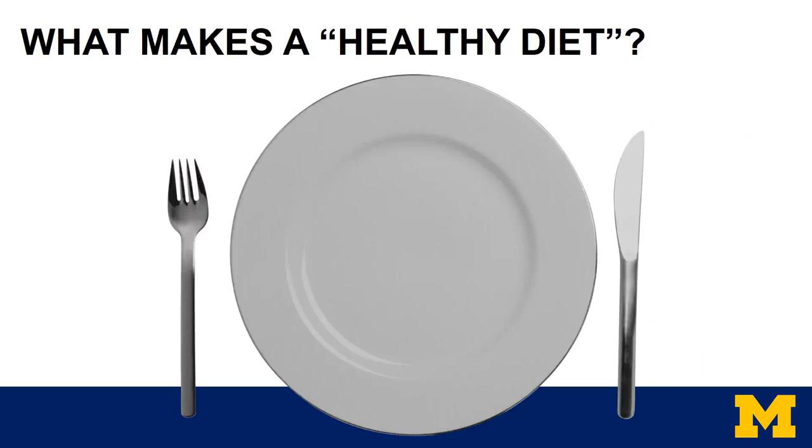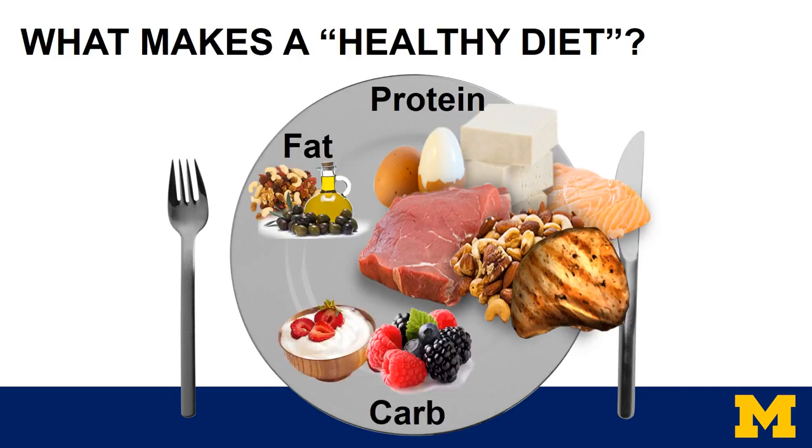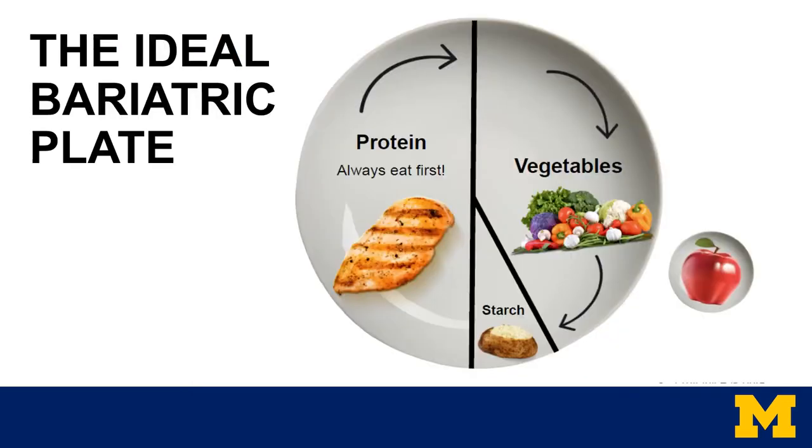So what exactly makes a healthy diet? There are three food groups to consider: the first being protein, the second being fats, and the third being carbohydrates. These three together provide what we call a well-balanced diet. It's important to know that protein, carbs, and fats should all be eaten in different quantities. This image shows the ideal bariatric plate and how most meals should be set up. Protein will always take up half of the plate — make sure to always eat it first. Second is vegetables with a little less than half of the plate, and the third being starches like potatoes, corn, and peas, taking up a very small amount of the plate.